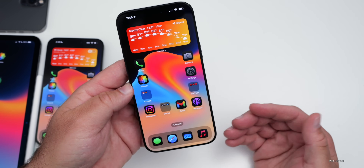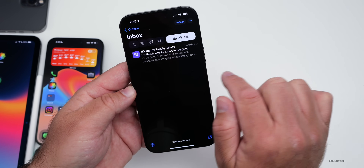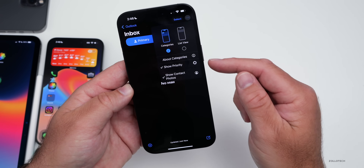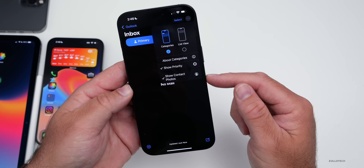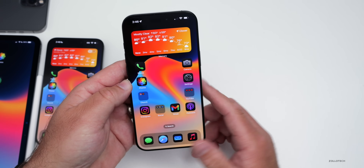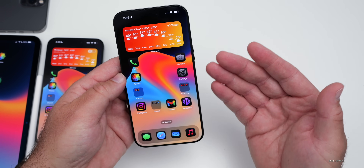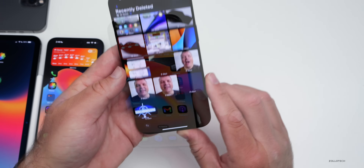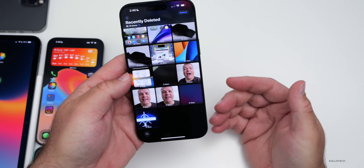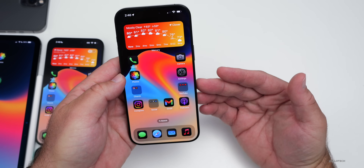Other updates in iOS 18.5 are few and far between. In Mail, if you're using categories, you can see a hint for all mail options, and the three-dot menu in the upper right now shows 'Show Priority' and 'Show Contact Photos.' In Photos, the option to delete all items in Recently Deleted at once — which was added in 18.4 betas and brought back in beta 1 — has been removed again since beta 1.